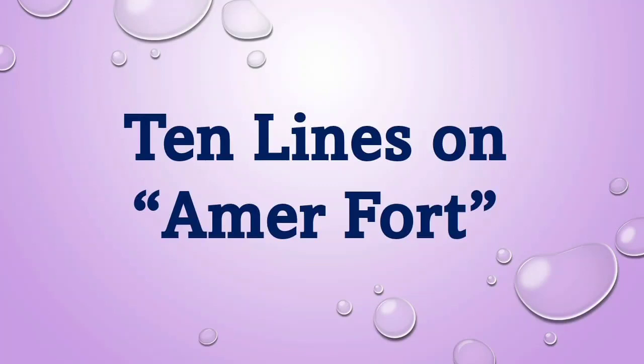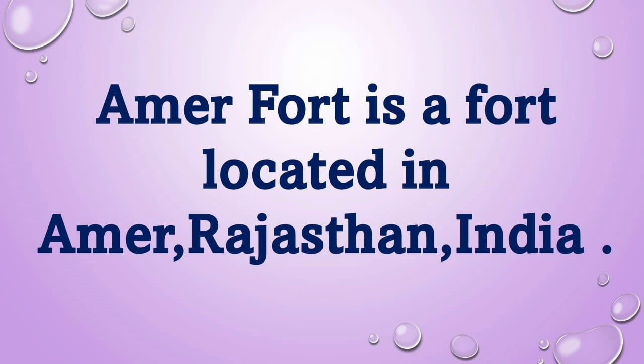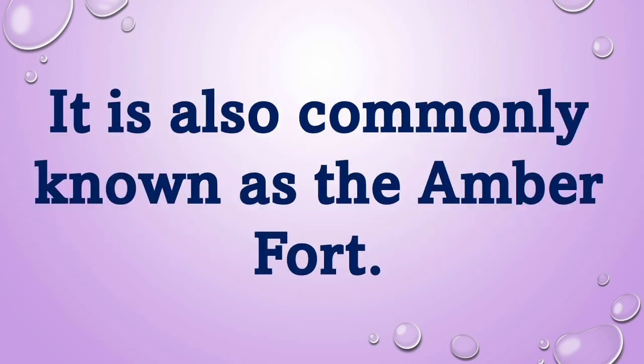10 Lines on Aamir Fort. Aamir Fort is a fort located in Aamir, Rajasthan, India. It is also commonly known as the Amber Fort.